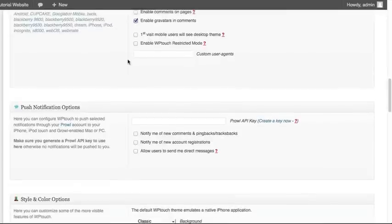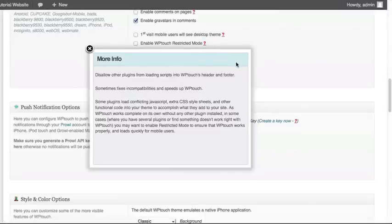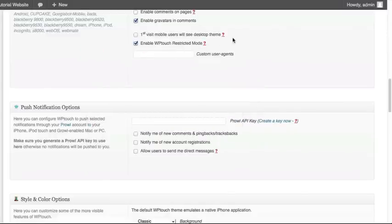The last option in the advanced settings is Enable WP-Touch Restricted Mode. This is essentially to fix anything that might be broken on the mobile version because of other plugins you have installed. If you go to your mobile website and something is not working correctly, you may want to come here and select this option. What it does is turn off a lot of your other plugins so that whatever is breaking the mobile version will stop doing so. You may not have to do this if everything works fine the first time you activate this plugin.